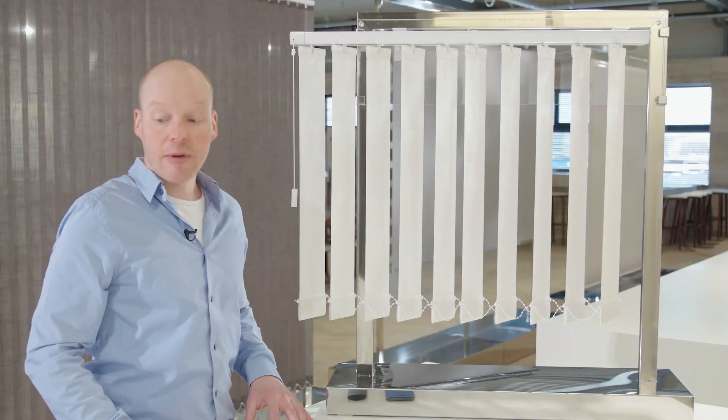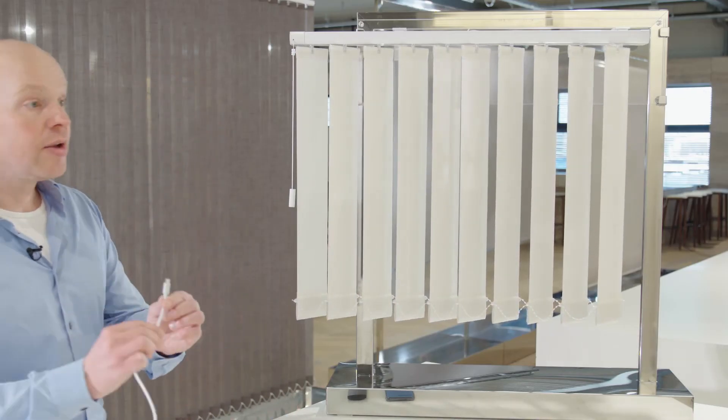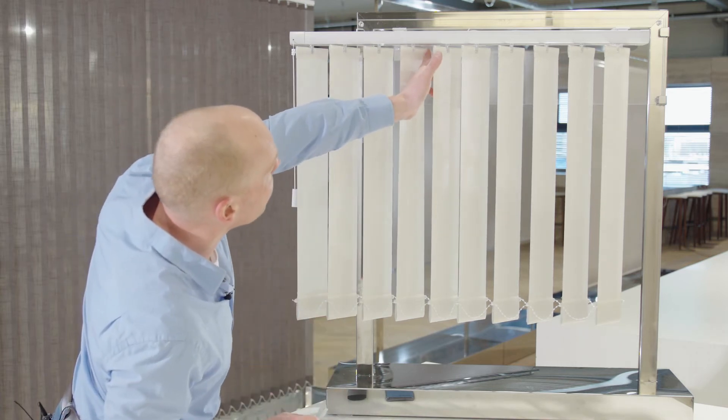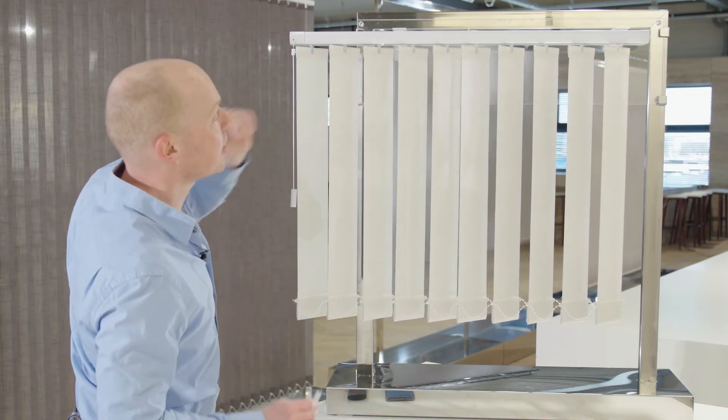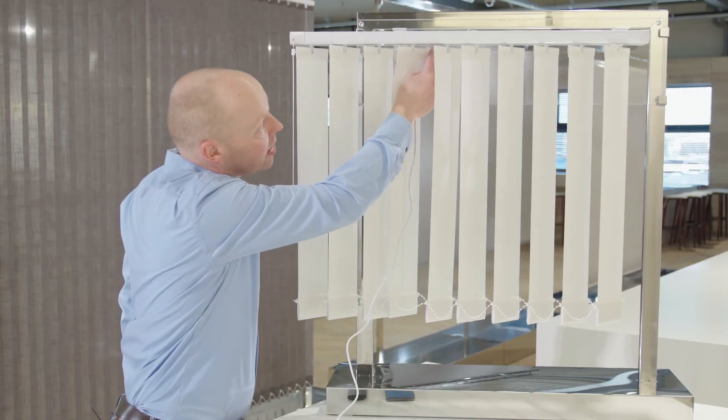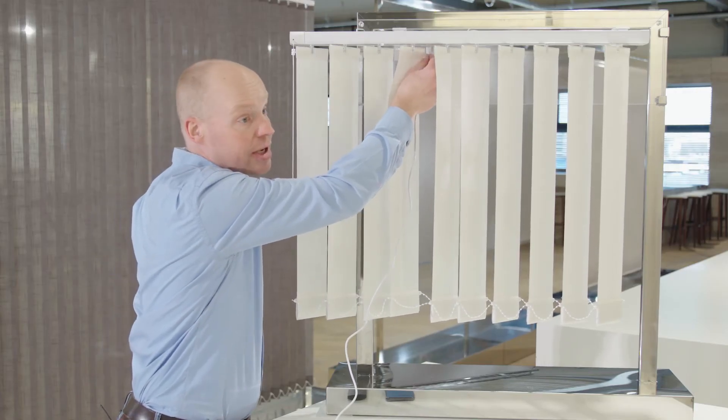We also have the USB-C cable — we chose USB-C to charge the battery. You can plug it in easily, and the LED indicator lets you see whether the battery is charging or not.